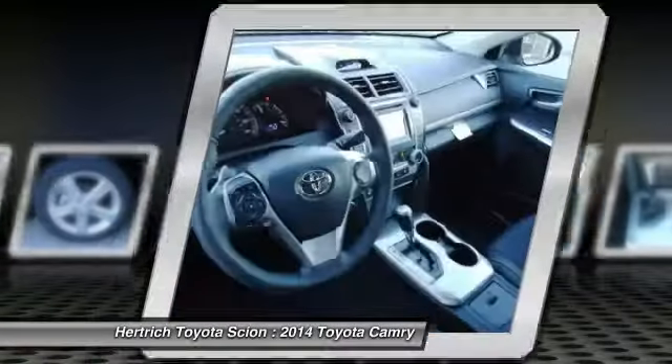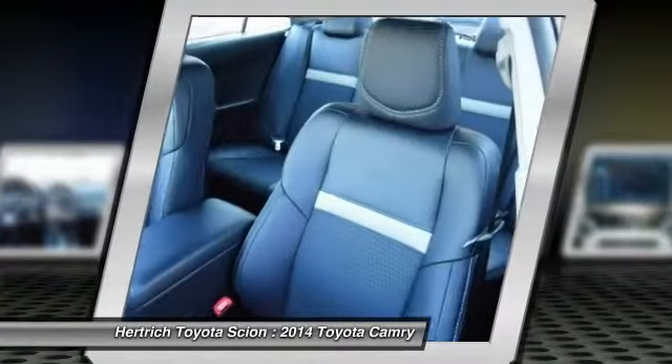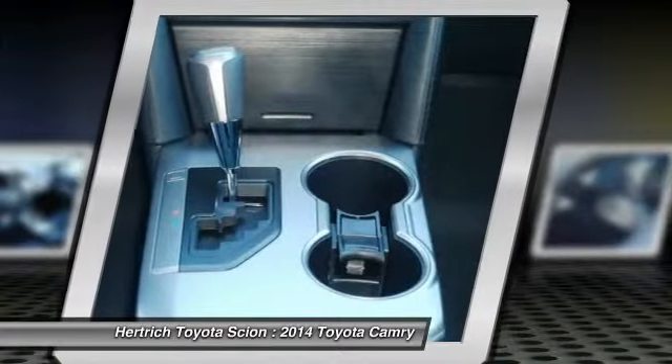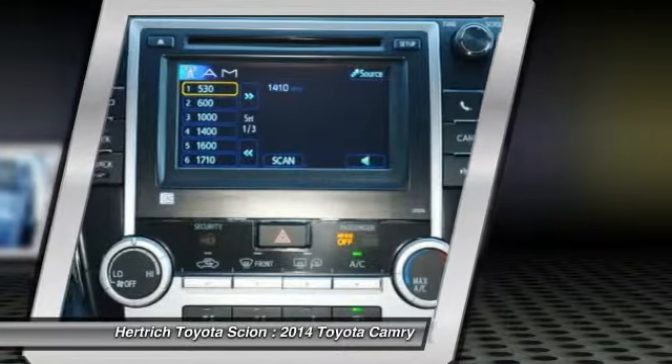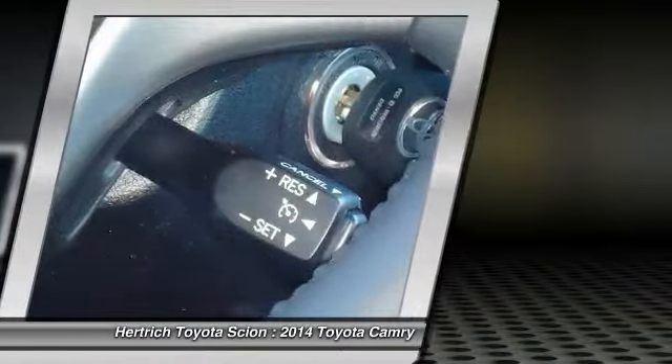Recent styling updates make it even more appealing to buyers. It's strong competition in the mid-size segment thanks to a reputation for quality and value per dollar. Interesting features of this model include V6 and hybrid versions available, along with impressive interior space and ride quality.